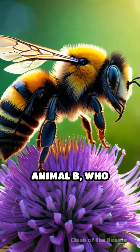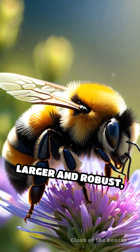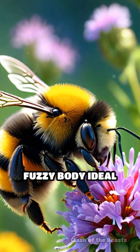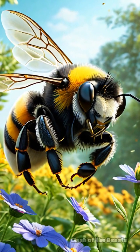Animal A versus Animal B — who would win? In this showdown, we pit the bumblebee against the honeybee. The bumblebee, larger and robust, measures about one to two inches and boasts a strong fuzzy body ideal for colder climates. It can fly in cooler temperatures, making it a versatile pollinator.